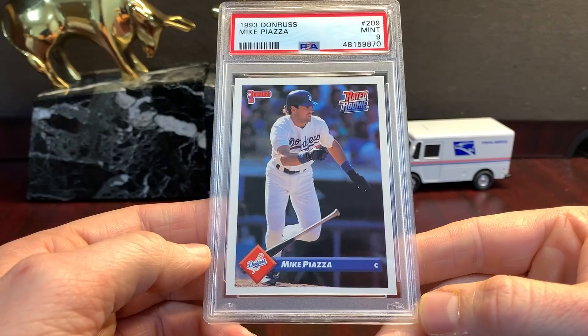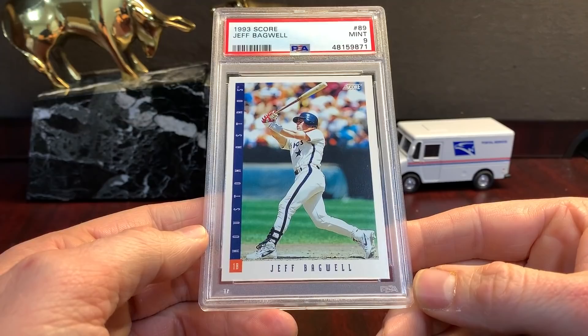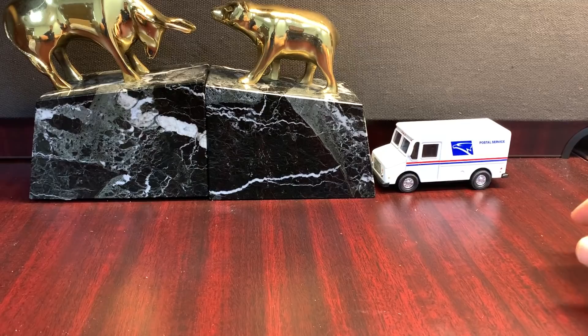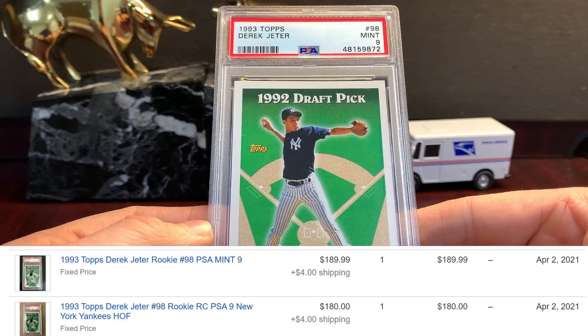Rated Rookie Piazza '93 Donruss — that would be a second-year Piazza, nine. It's not 50/50 centered. Bagwell Score nine — obviously I thought it was a ten or I wouldn't have sent it in. That happened a lot in this order — just lots of nines. A lot of the time the card is truly like a 9.5 and depending on the grader they'll round up or down. This grader just rounded down on stuff. '93 Topps and a nine.